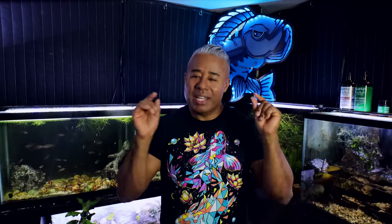Hey fish friends, how's it going? Hope you're doing well. My name is Zenzo from Tozawa Tanks. Before I get into this video, I want to pause right here and thank the sponsor of today's video, Into the AM.